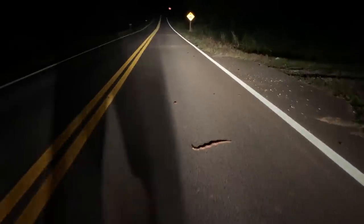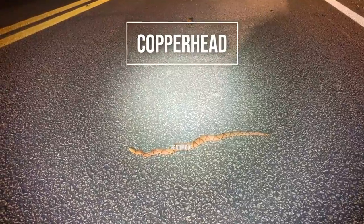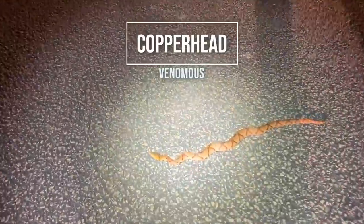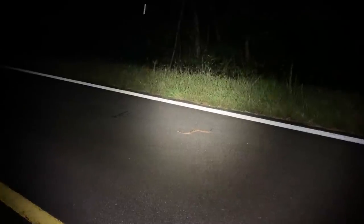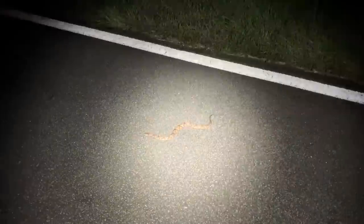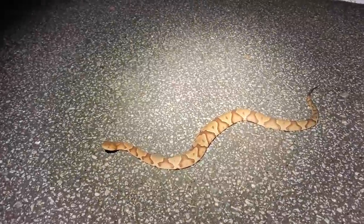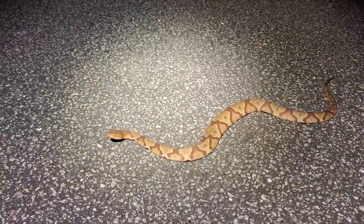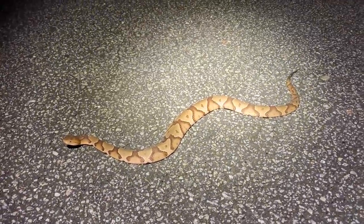Vipers are moving tonight — nice sized copperhead, next snake of the night. This guy is right in front of someone's house, so I'm going to move him out of the road in the direction he's heading and keep cruising. Copperhead number two for the night. I have not seen many of these at all this year around here, and suddenly they're everywhere tonight. Anyways, pretty cool — I'm not complaining. I'm going to move this guy off the road.